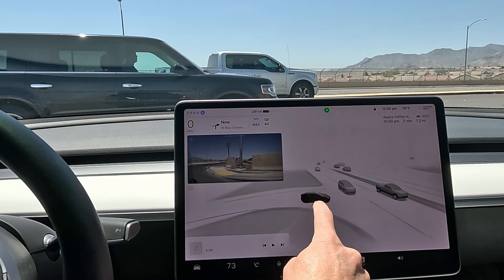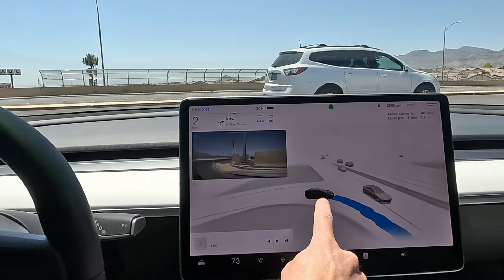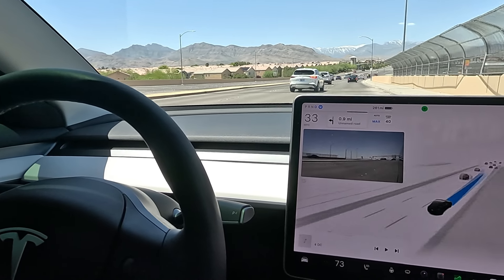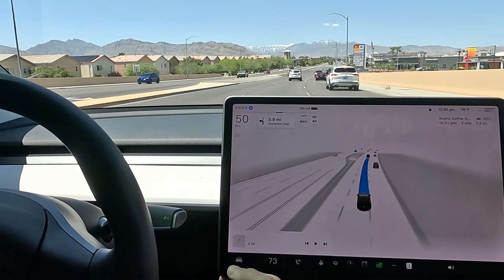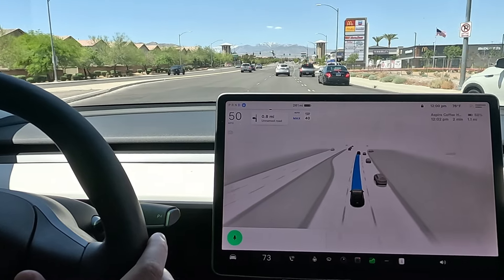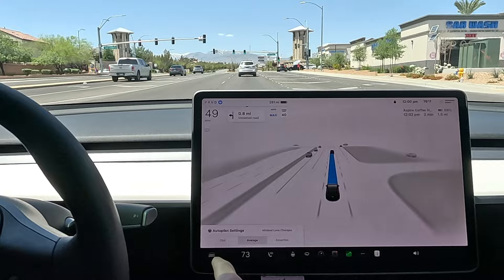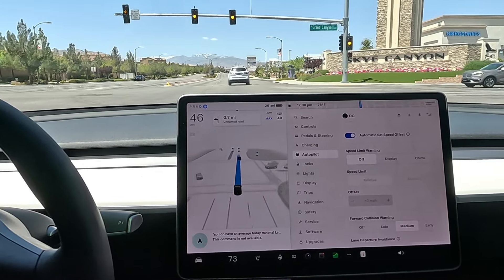We're back, en route to Aspire Coffee with a few destinations set up in the navigation today to do some more city streets testing. Checking the settings — I have it in average mode today, minimal lane changes turned off, and the automatic set speed offset turned on.